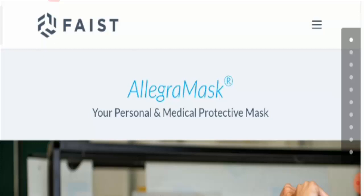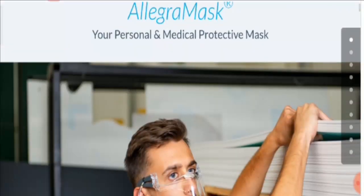Now let's talk about the variants. It is available in three variants: Allegra Mask Basic, Allegra Mask Pro, and Allegra Mask Made. You can buy whichever you want, but every type of product has different features and you can choose as per your requirement.